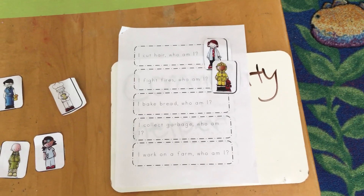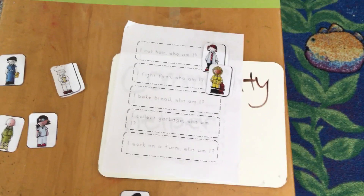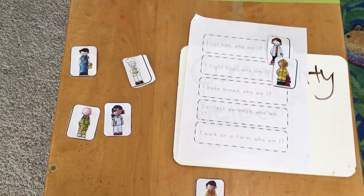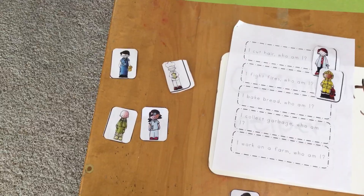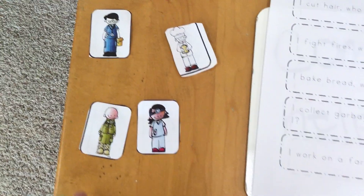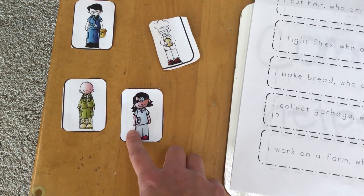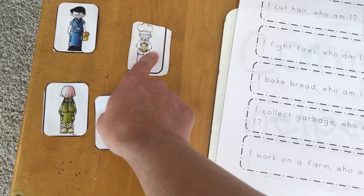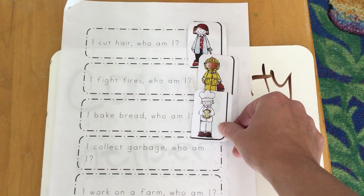Our next one says, 'I bake bread. Who am I?' A person who bakes bread or other kinds of sweets is called a baker. So we're going to look for one of our community helpers that bakes bread or other delicious sweets. It's not this guy because that's a doctor. And it's not this guy because he looks like a hiker. And it's not this one because she's a surgeon. I think this one is our baker. So we're going to put our baker down where it says 'I bake bread.'